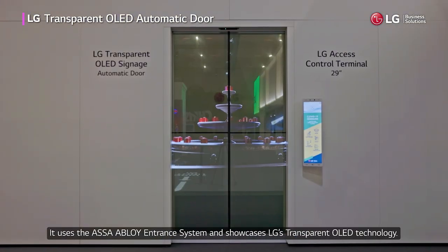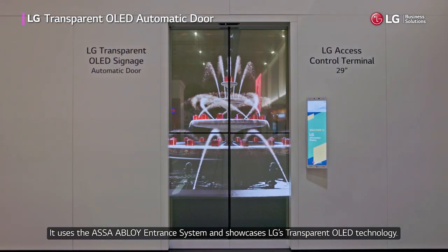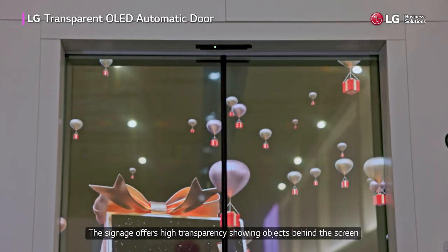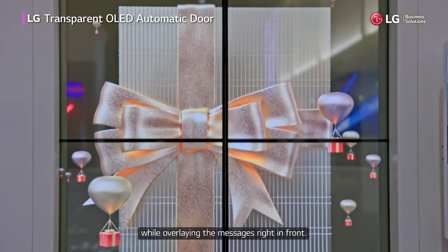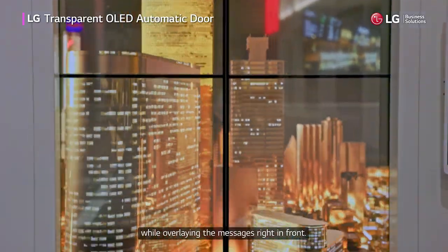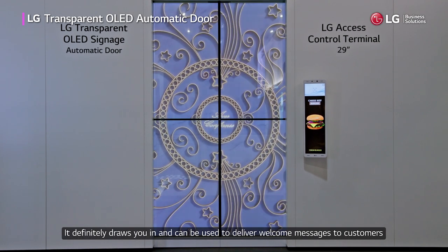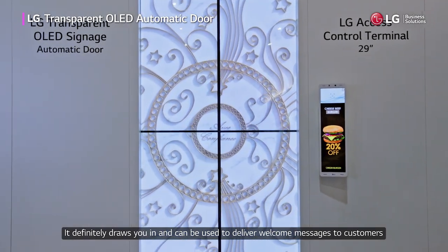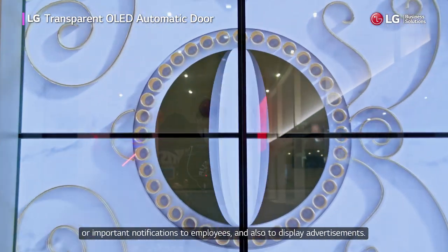It uses the ASSA Abloy Entrance System and showcases LG's transparent OLED technology. The signage offers high transparency showing objects behind the screen while overlaying the message right in front. It can be used to deliver welcome messages to customers, important notifications to employees, and also to display advertisements.